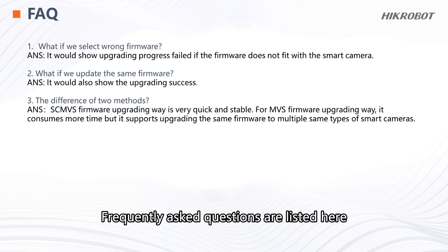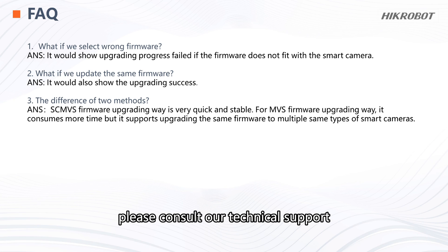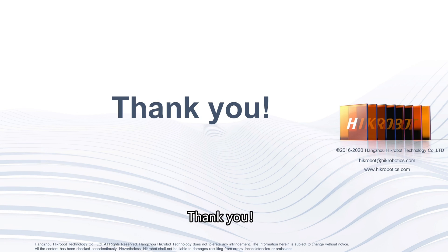Finally, frequently asked questions are listed here. If there is any other information you would like to know, please consult our technical support. Thank you.